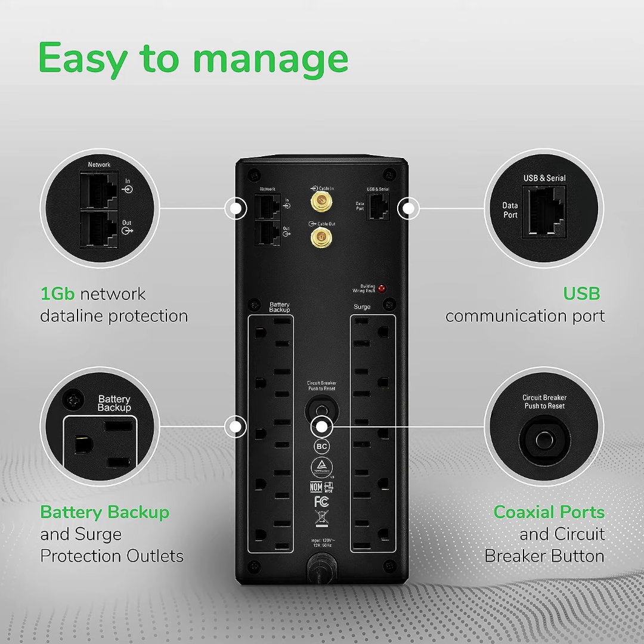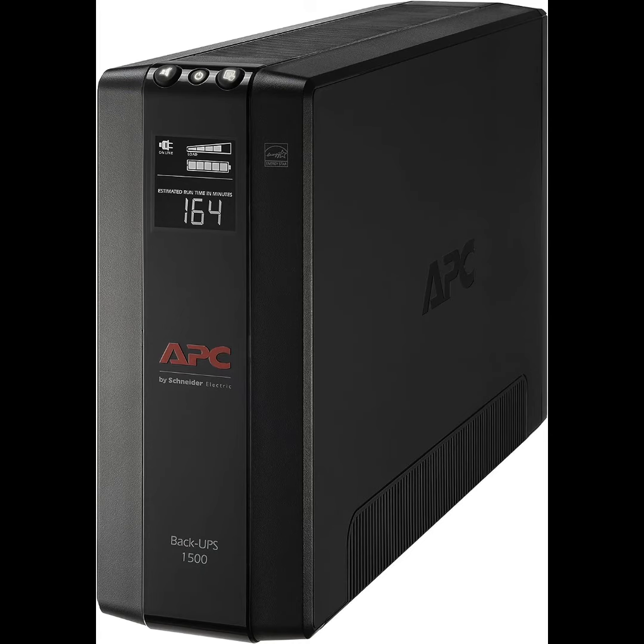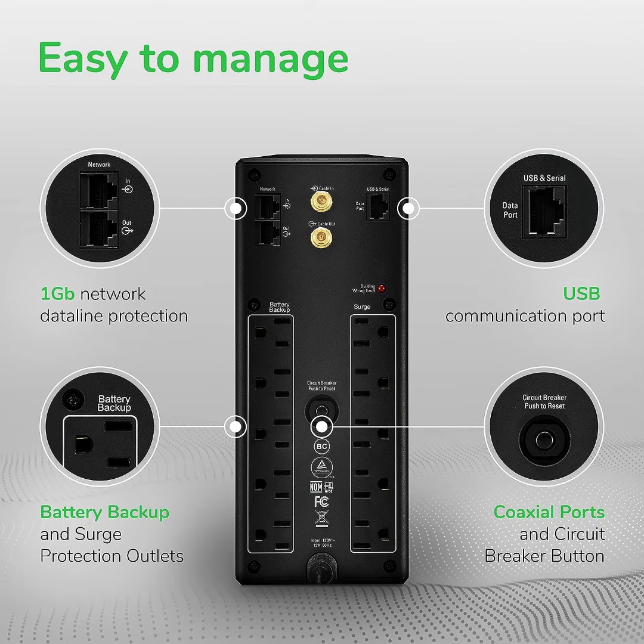Reason 3: If your main power source fluctuates, you need not worry anymore, as this unit comes with an automatic voltage regulator. This feature corrects both low and high voltage fluctuations.